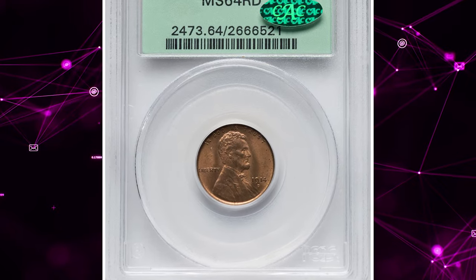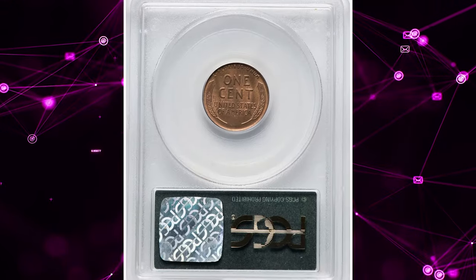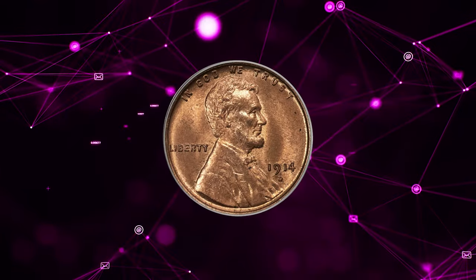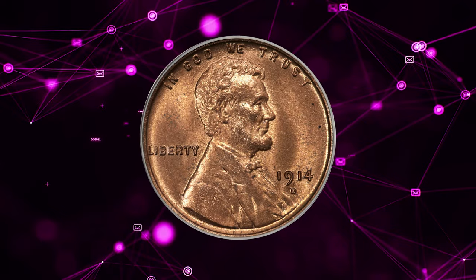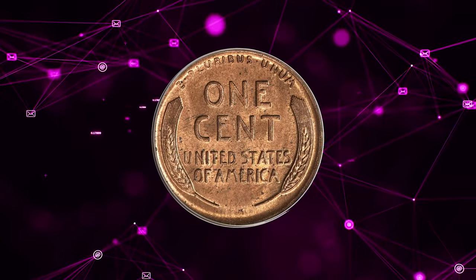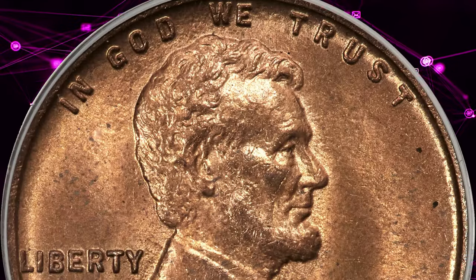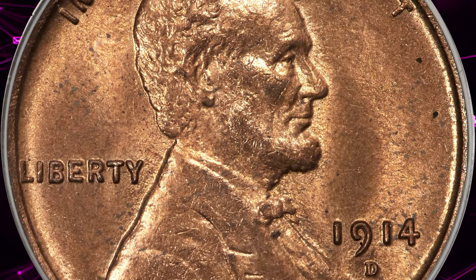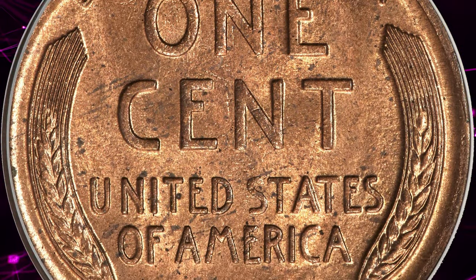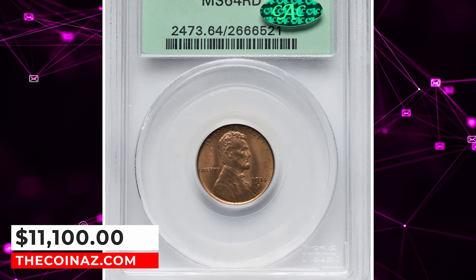Number 1: 1914-D Lincoln cent, graded mint state 64 red by PCGS and approved by CAC. According to Heritage Auctions, this is a well-struck example of the key Denver issue, showing natural amber-red luster with golden undertones. Minimal marks and just a few pepper specs are seen, none out of line for the grade. The 1914-D is elusive in attractive red condition, and coins grading finer than the present are especially scarce. This piece is rare with CAC endorsement, and it ended up selling for $11,100.